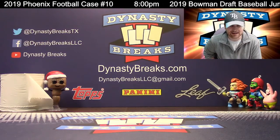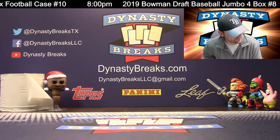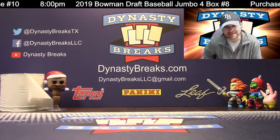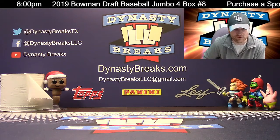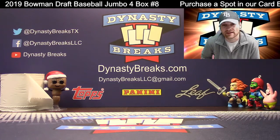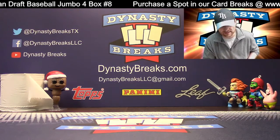Hey guys, it's Dane with DynastyBreaks.com. We're doing a recap video for the autographs we got out of 2019 Bowman Draft Baseball. We did four jumbo boxes tonight. So if you want to watch that whole break, stop watching this video because I'm going to spoil it for you. Here are the hits.